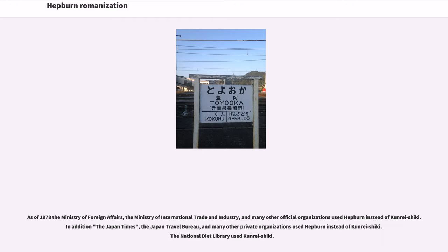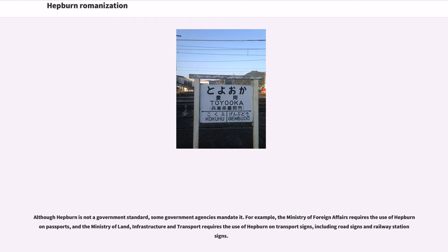As of 1978, the Ministry of Foreign Affairs, the Ministry of International Trade and Industry, and many other official organizations used Hepburn instead of Kunrei Shiki. In addition, the Japan Times, the Japan Travel Bureau, and many other private organizations used Hepburn instead of Kunrei Shiki. The National Diet Library used Kunrei Shiki. Although Hepburn is not a government standard, some government agencies mandated it — for example, the Ministry of Foreign Affairs requires the use of Hepburn on passports, and the Ministry of Land, Infrastructure and Transport requires the use of Hepburn on transport signs.